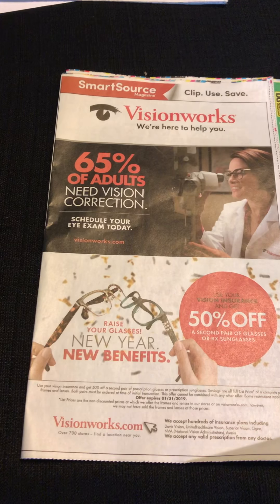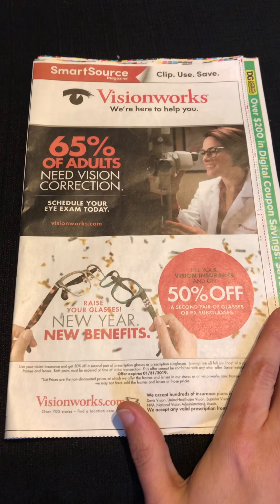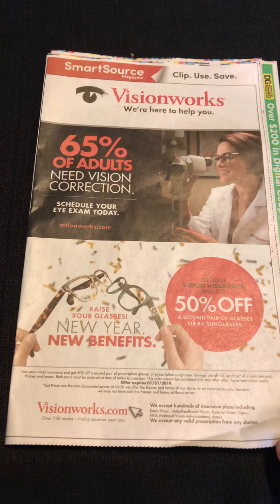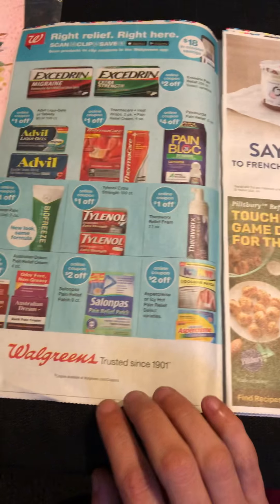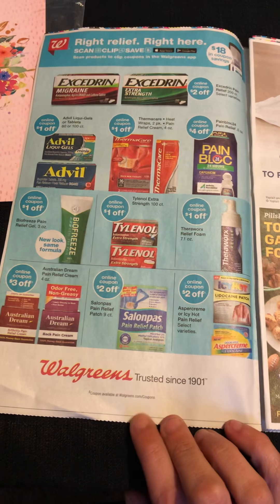Let's get into today's 11/13 SmartSource. This is what the cover looks like — no coupons on it, but there looks like there's some kind of deal with VisionWorks going on inside the cover page. Nothing really, some Walgreens deals, but not any coupons, just some ads.